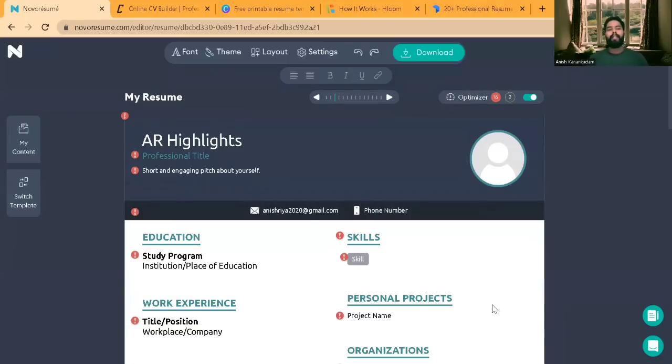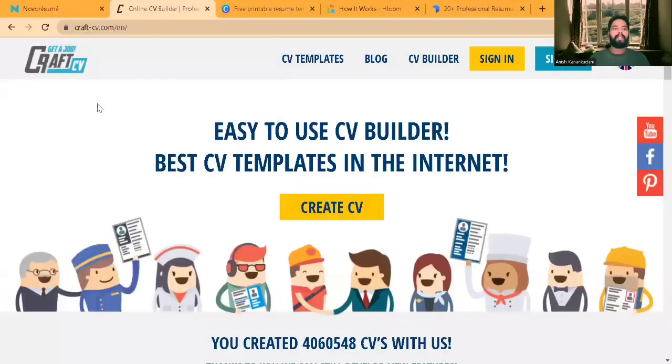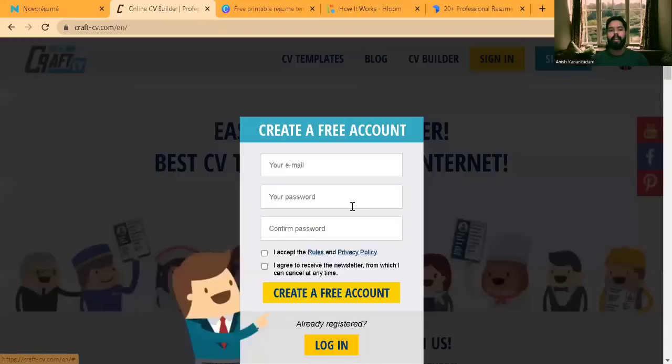The next CV builder is called Craft CV, a standard CV builder owned by a UK company where you only make payments if you use premium versions, just as I mentioned with Nova Resume. Here also you have to sign up using your email address or another account. If already registered, click on Login, and you'll get an option to log in using your phone number as well.